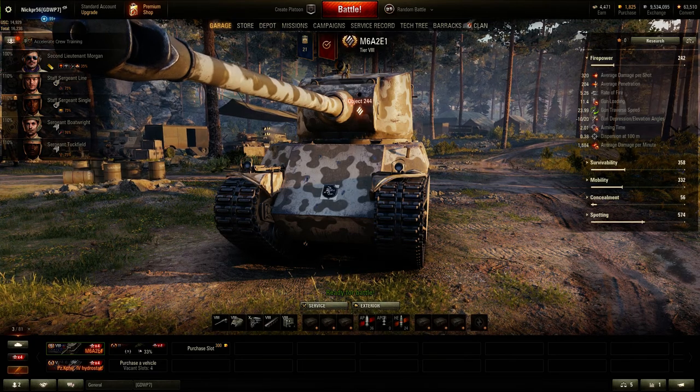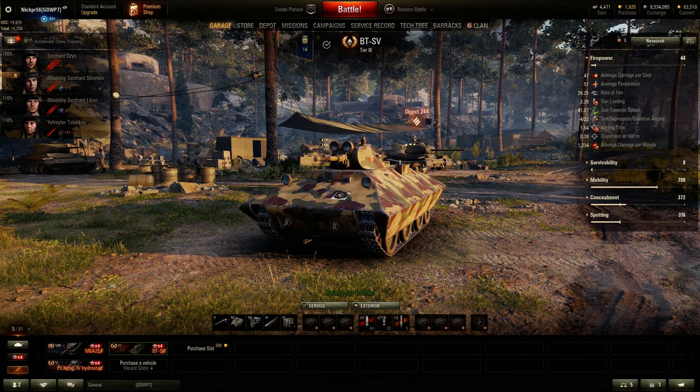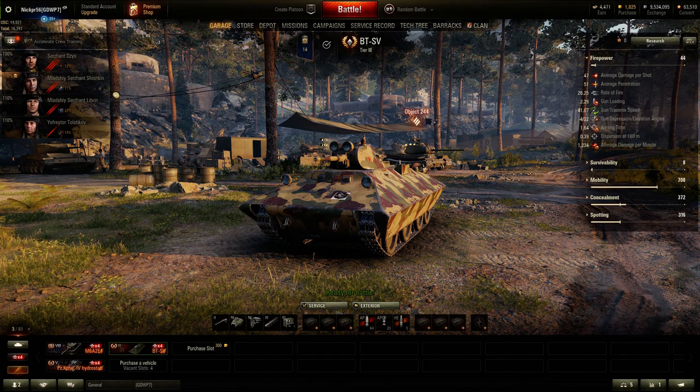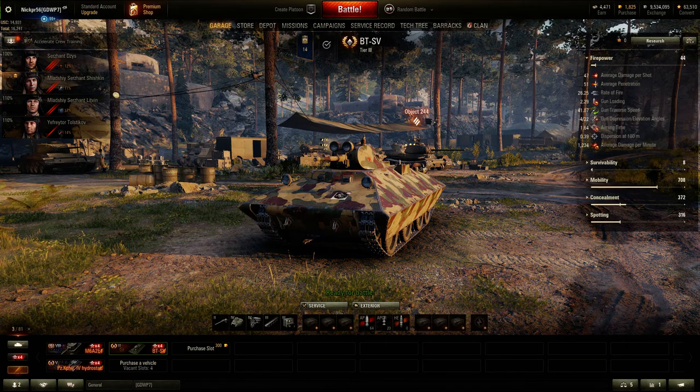Those are the alpha vehicles — I'll be making videos of all of them soon, starting with the M6A2E1 as it's the newest. Watch out for the Valentine 2 video and possibly a Matilda Black Prince video as well. I'll keep making videos for you guys, so if you enjoy them just let me know. Happy Valentine's Day, and have a good Valentine's Day weekend in World of Tanks. Hopefully I'll see some of you on the battlefield — thank you for watching and I'll see you next time.